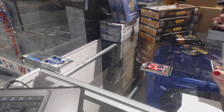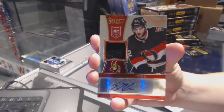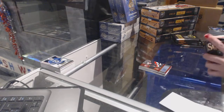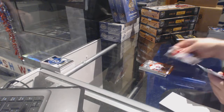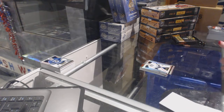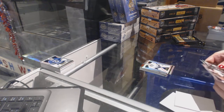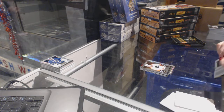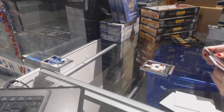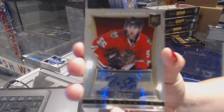We've got a rookie jersey auto numbered to 199 for the Ottawa Senators — Eric Greiba. Fire on Ice of Jared Tenordi for the Montreal Canadiens and a Ben Bishop rainbow for the Tampa Bay Lightning. Rookie of Jason Atkinson for the Philadelphia Flyers. Numbered to 399 rookie auto for the Chicago Blackhawks of Ryan Stanton.